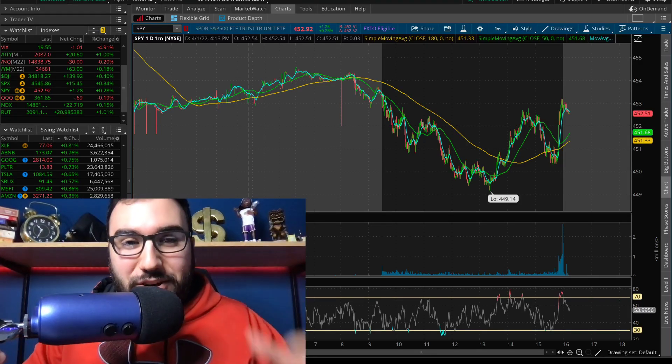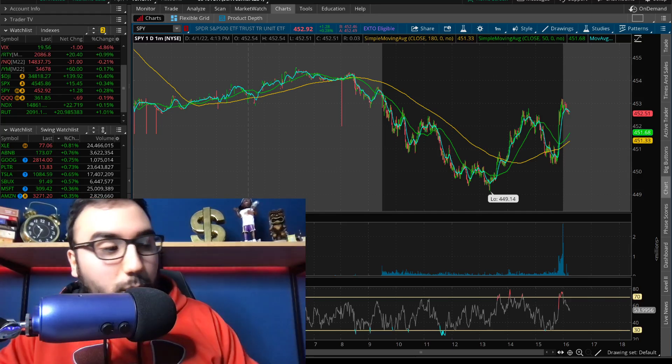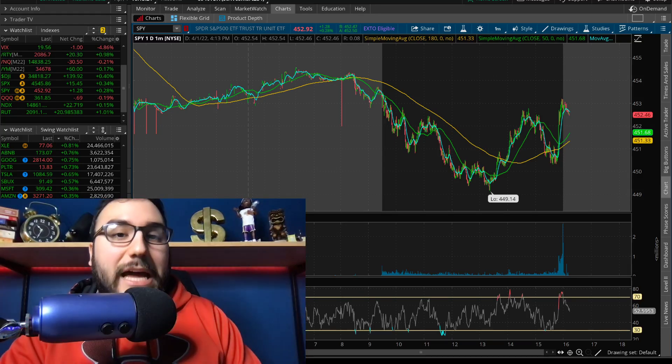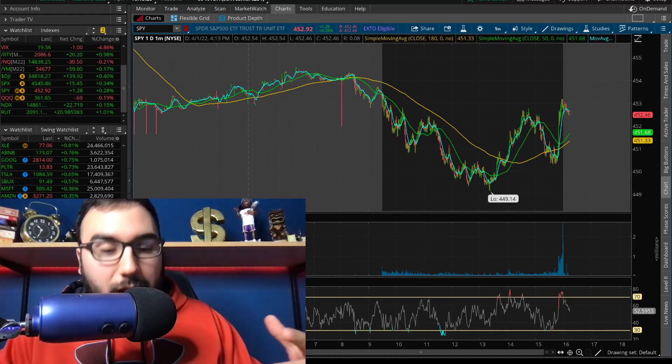What is going on everybody, Estas here. Welcome back to another video. The markets were all over the place today. We were down in the morning, we ended up closing up green, so we got to break them down in this video — talk about the overall market, stocks, charts, and what I'm looking to do.